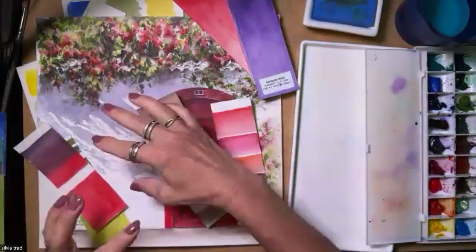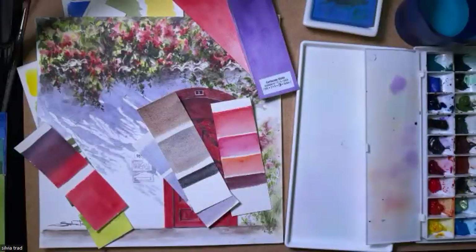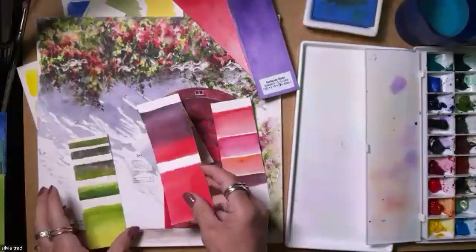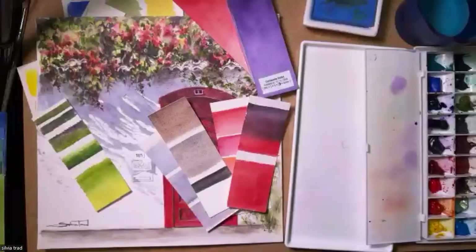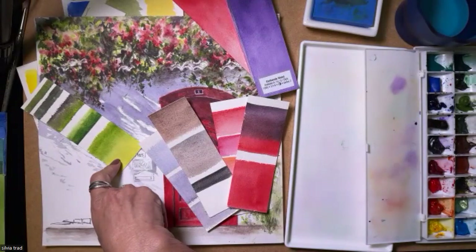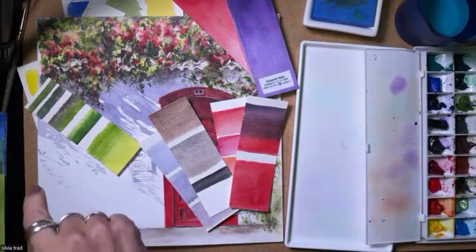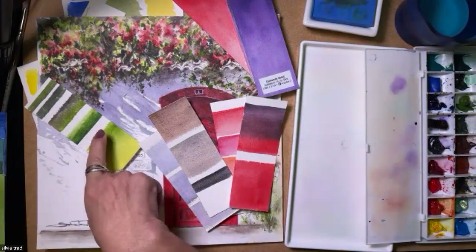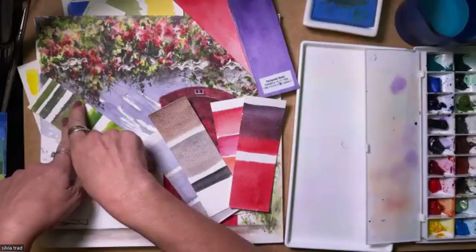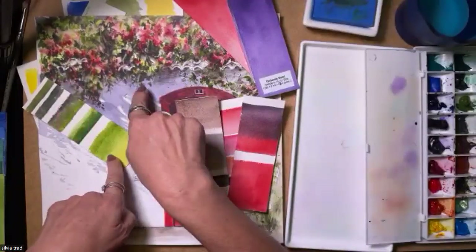I try always to reduce the number of colors because I think if I work combining them, the result will be harmonic. Here to work with the greens I use Hansa Yellow Medium and Serpentine Genuine, a little bit of Jadeite, and then Amethyst. So the darks with Amethyst.